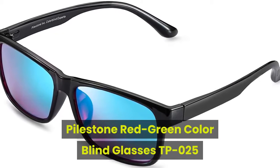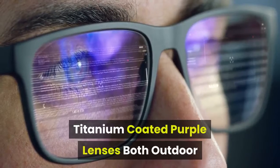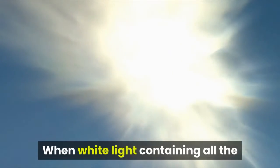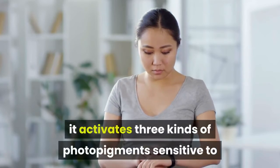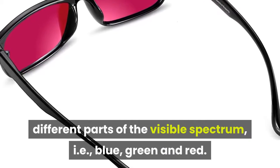Pilestone Red Green Color Blind Glasses TP025, Titanium Coated Purple Lenses, for both outdoor and indoor use. How color blind glasses work: when white light containing all the colors of the rainbow enters an eye, it activates three kinds of photo pigments sensitive to different parts of the visible spectrum — blue, green, and red.